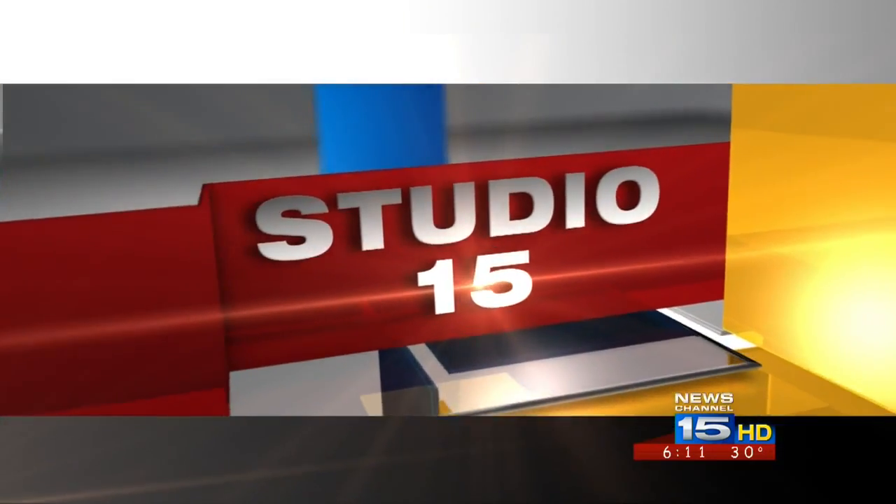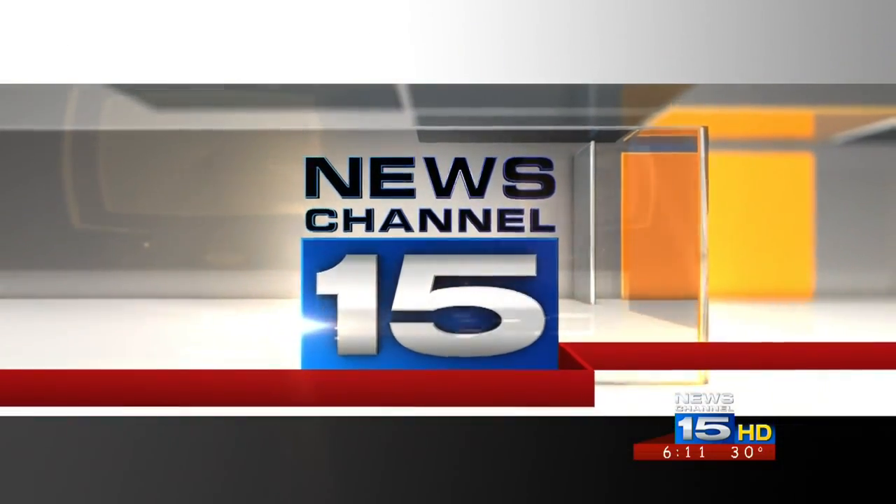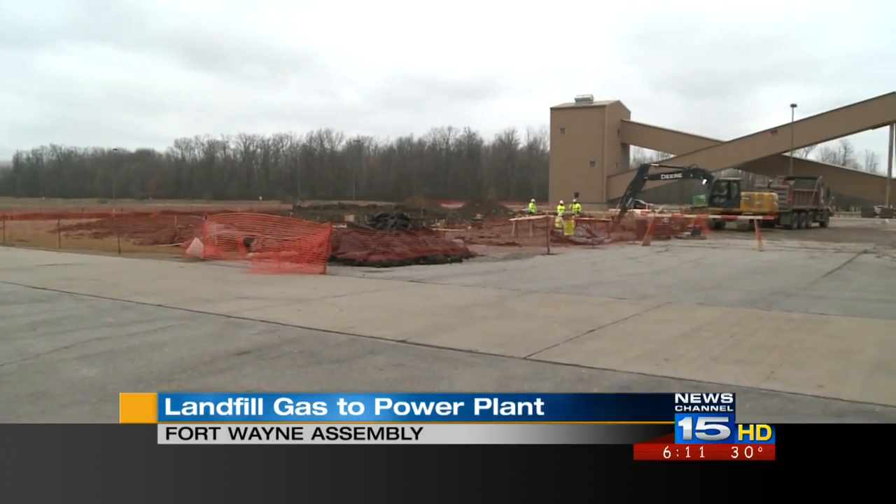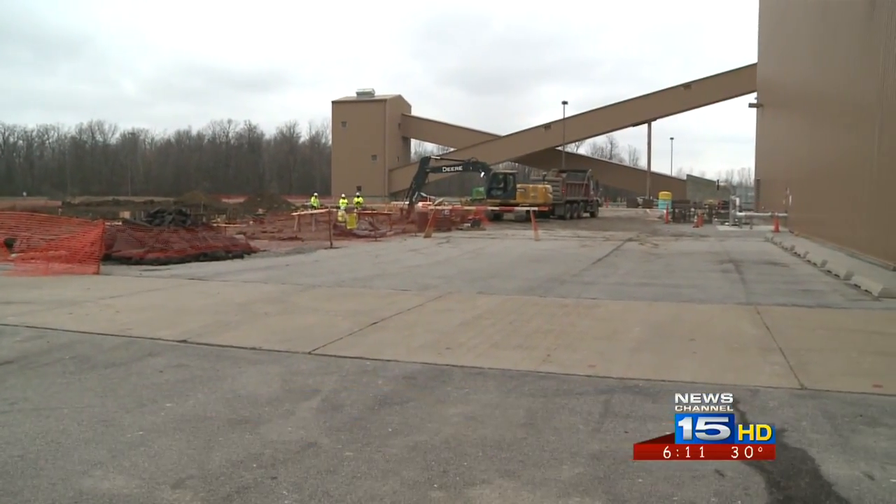The local GM plant is taking on another project to help the community — a new program that will also have an impact on our country. News Channel 15's Sarah Wagner joins us from Studio 15 with the details. The GM assembly plant in Fort Wayne is one of two locations in the country to undertake this major energy project. It's expected to save the plant nearly $5 million a year and reduce thousands of tons of carbon dioxide emissions.